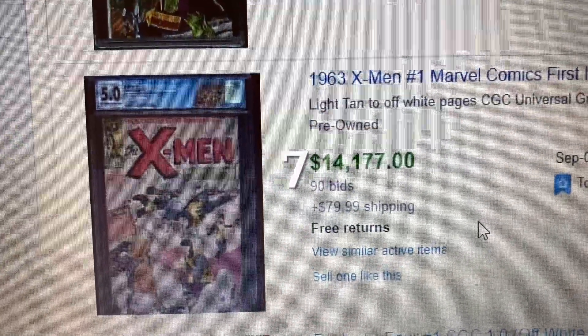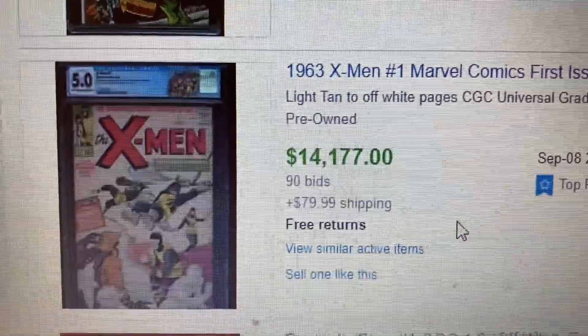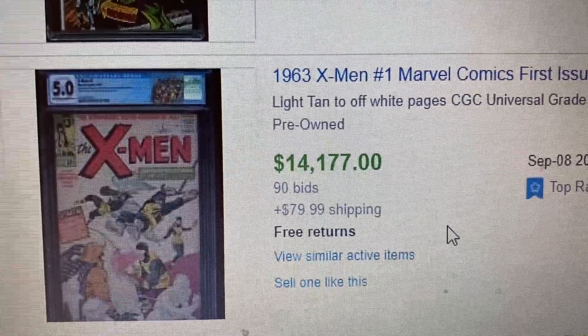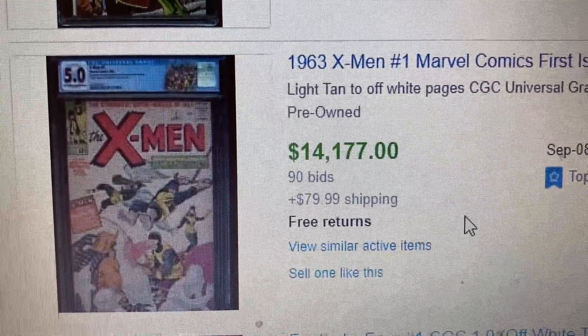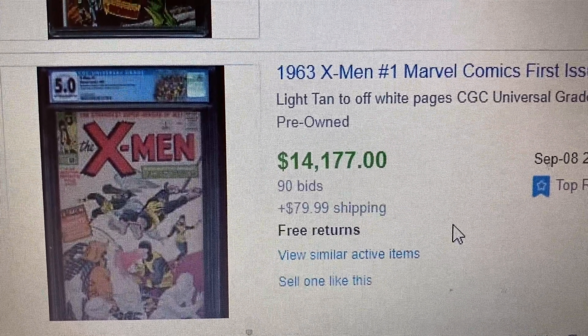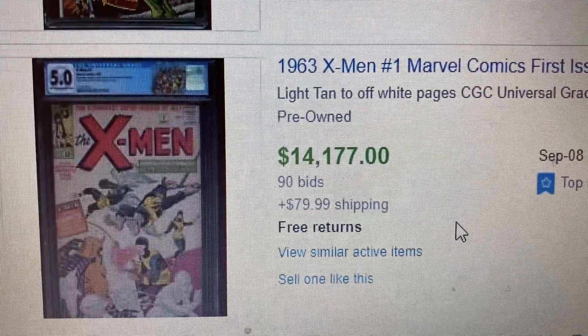Alright, coming to number 7, we have X-Men number 1, CGC 5.0 — the first appearance of the X-Men team. This came out in 1963, with the first appearance of Magneto, Angel, Cyclops, Beast, Marvel Girl, Iceman, and Professor X. Man, these X-Men books took quite a tumble though.